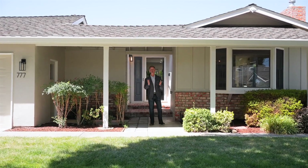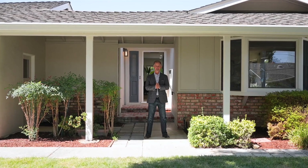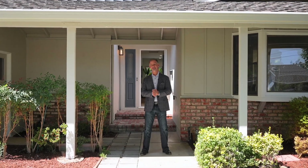Freshly renovated, this retreat is a seamless blend of indoor-outdoor living, privacy, and accessibility. I'm Stephan Walker inviting you to experience this captivating home for yourself. Come on in, let's have a look around.